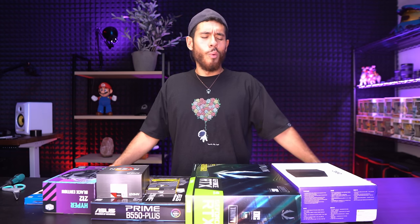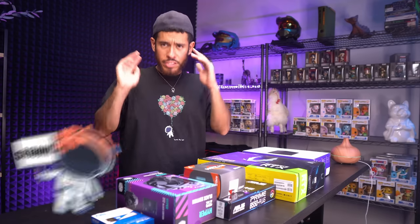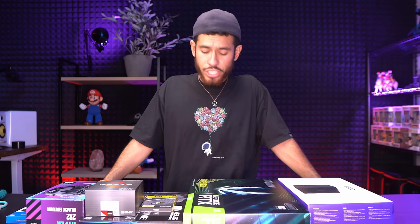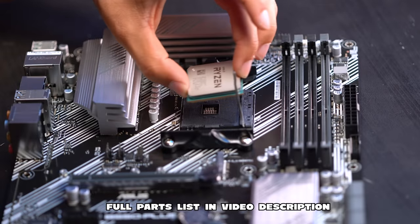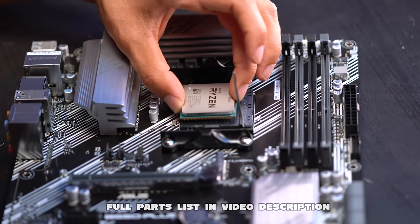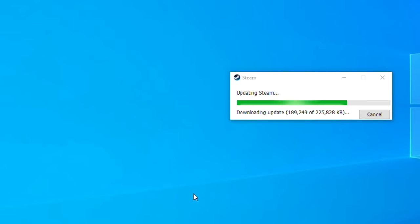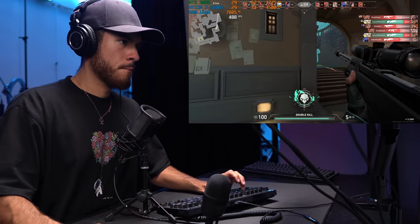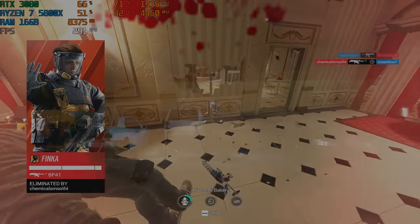Welcome back to another full PC build guide. Today we're working with a $1500 USD budget. If you've never built a PC before, you're in good hands. First we'll go over all the parts and prices, then I'll show you how to build the PC step by step. Second, we'll install Windows 11 and all the drivers. Then at the very end, we'll frag it up in all current triple-A titles.